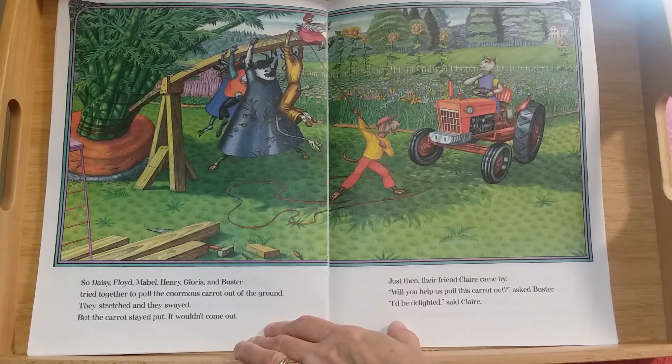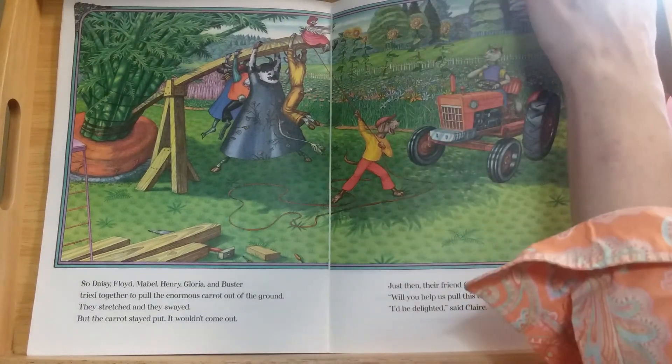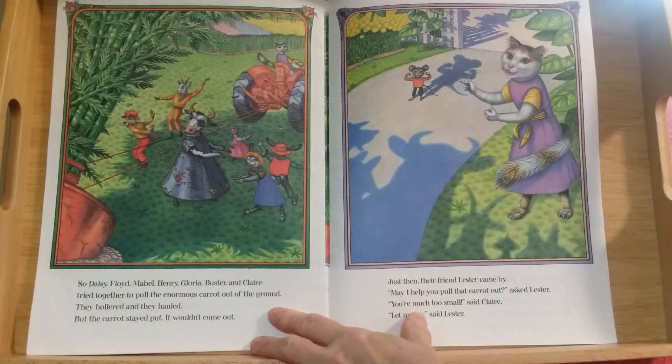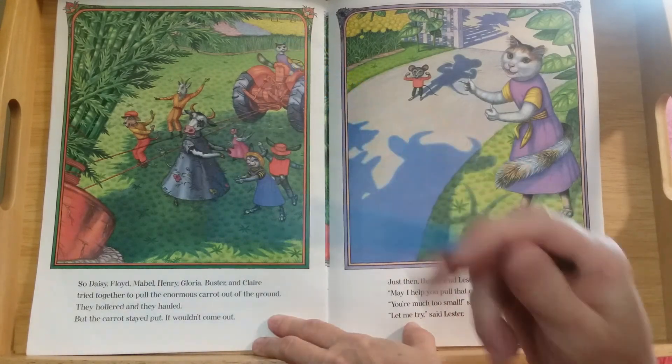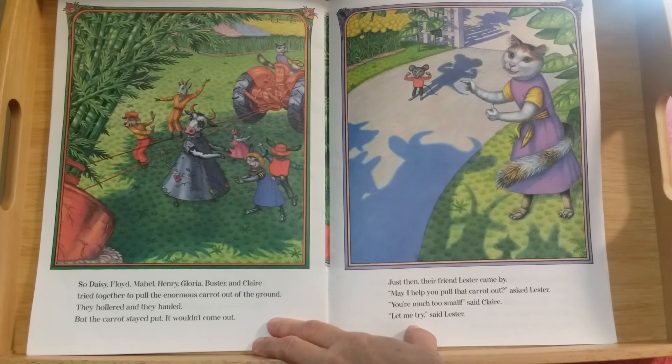Will you help us pull this carrot out? asked Buster. I'd be delighted, said Claire the cat. So Daisy, Floyd, Mabel, Henry, Gloria, Buster, and Claire tried together to pull the enormous carrot out of the ground. They hollered and they hauled — Claire the cat has brought the tractor! But the carrot stayed put — it wouldn't come out.